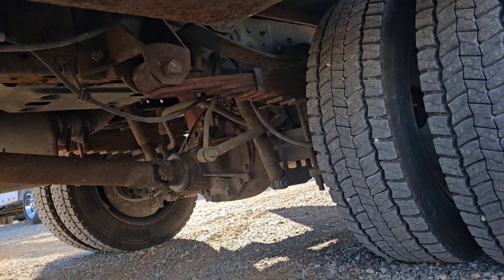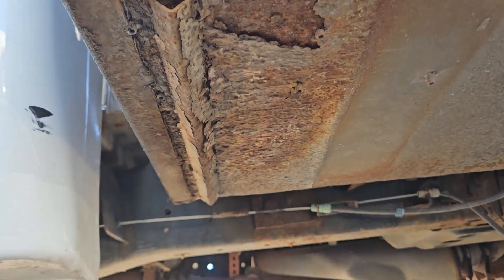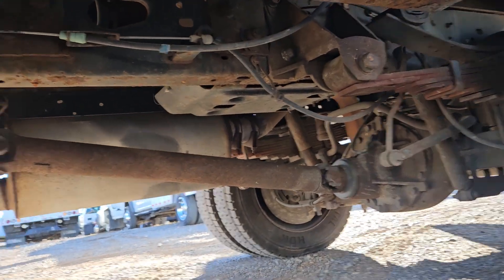You can see in there where it's got some rust. The tires are all in really good shape. You can see where this front box did have some rust and they fixed it.